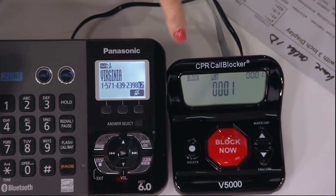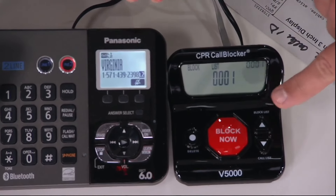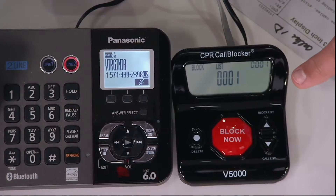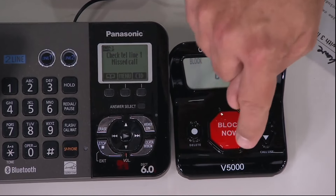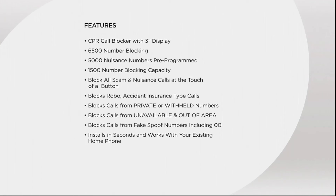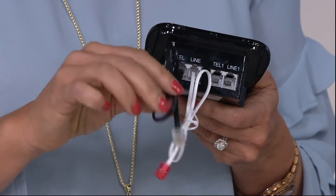The features on this are great. First of all, you've got that big display — a large three-inch display — so you can instantly see who's calling. It has 6,500-number call blocking capability, and 5,000 of the worst known offenders are already pre-programmed for you, so the instant you plug this in, your phone is ringing less. You can add another 1,500 numbers yourself. It blocks all scams and nuisance calls.